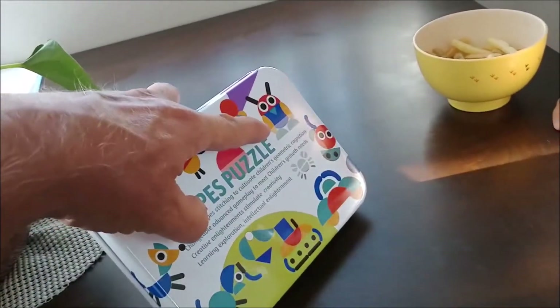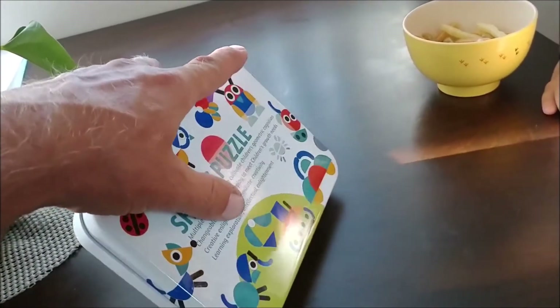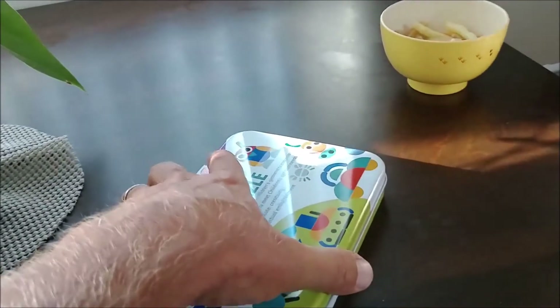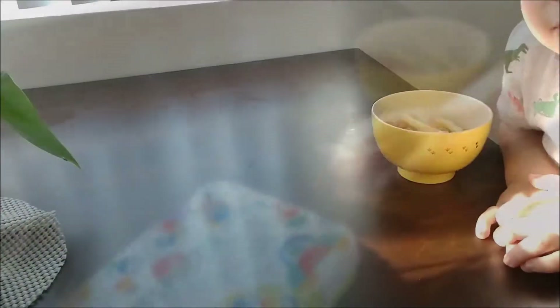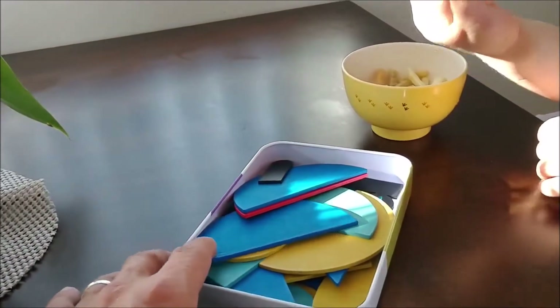And then, what is that? A bird. Yeah. An owl. An owl. Okay, well, let's open her up and see what's inside, huh? Let's open it! Okay, let's open it. Ooh, look at all the pretty shapes inside.